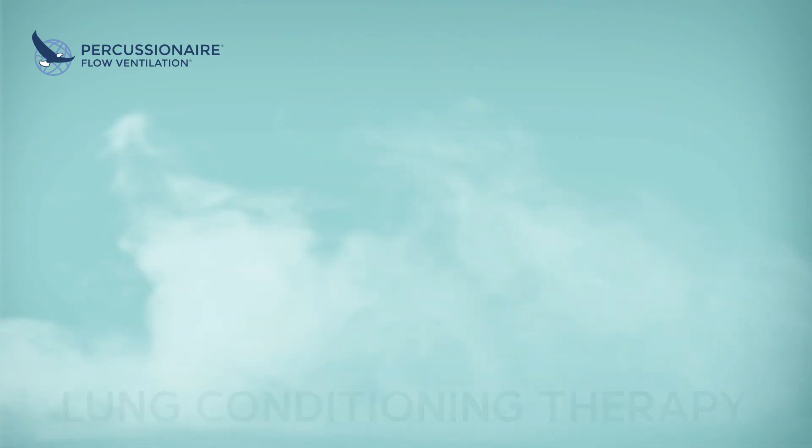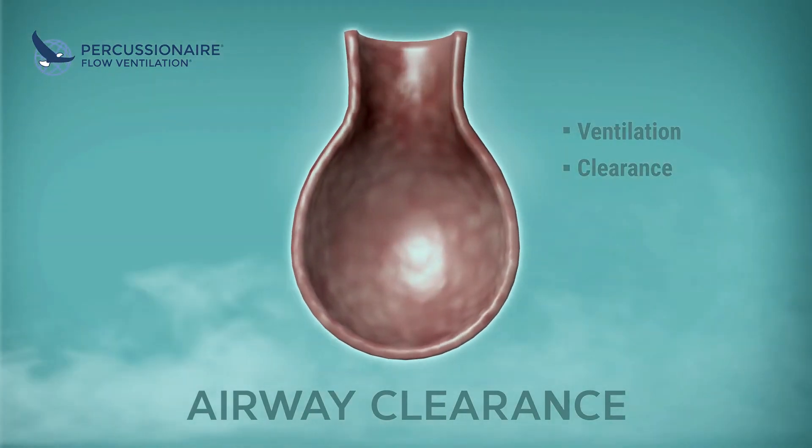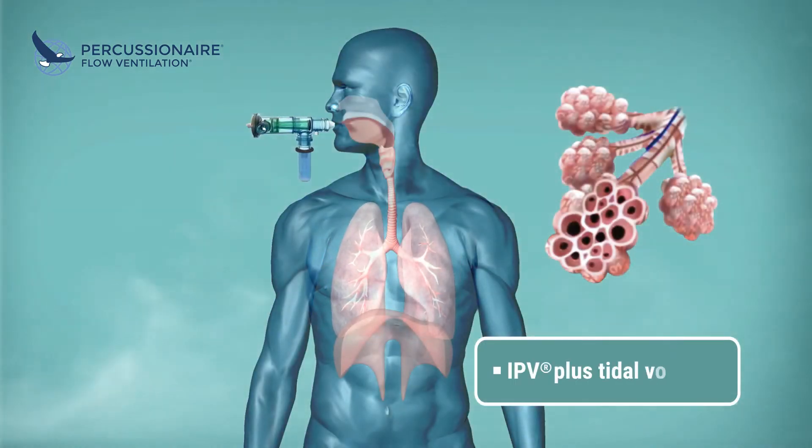The upward lifting force of countercurrent pulsatile flow mobilizes mucus out of the lung, while allowing for increased recruitment and blood gas interface. Lung conditioning is achieved, allowing for improved gas exchange by restoring the patient's FRC.